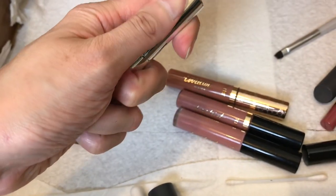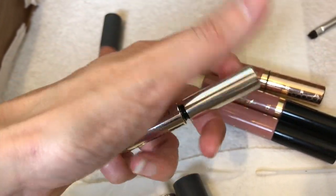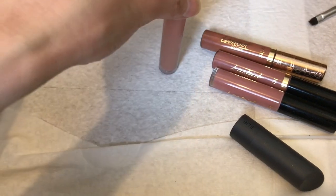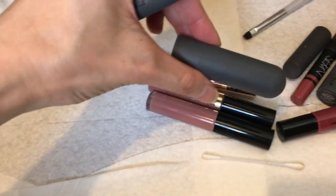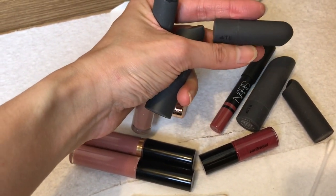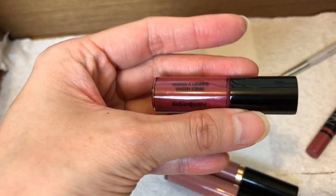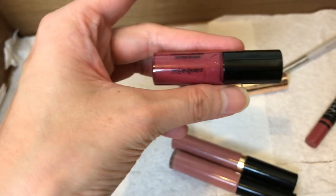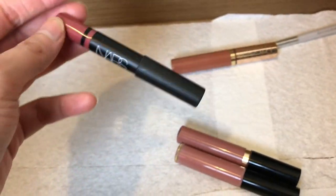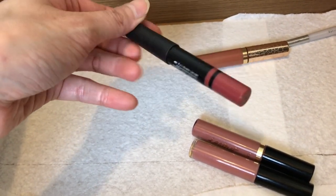This is an ABH brow gel — I haven't used it enough but I'd like to give it another try. A lip gloss from Bite — I'll keep this for the video but it will eventually be decluttered. Anything in the matte dark gray packaging — these are all Bite lipsticks. From YSL, their deluxe sample of the water stain — not quite a color I wear, so I'll declutter this. The NARS Satin lip pencil — I actually like NARS lip pencils, so I'm keeping this.